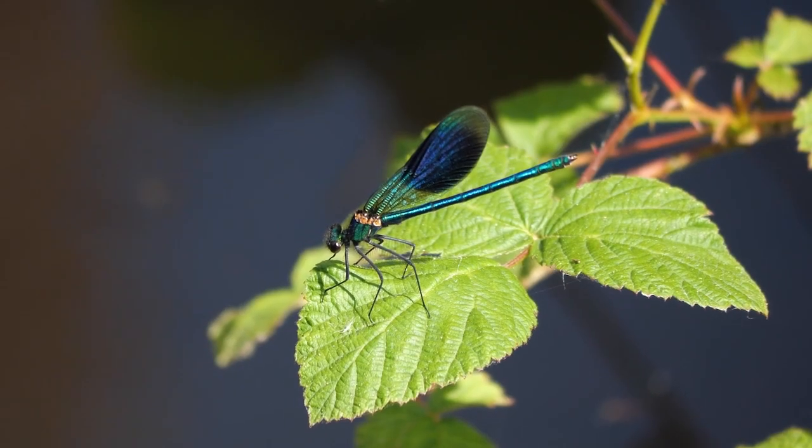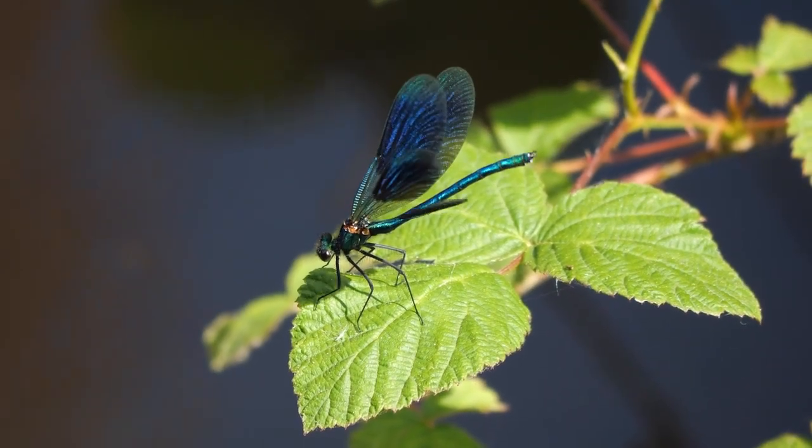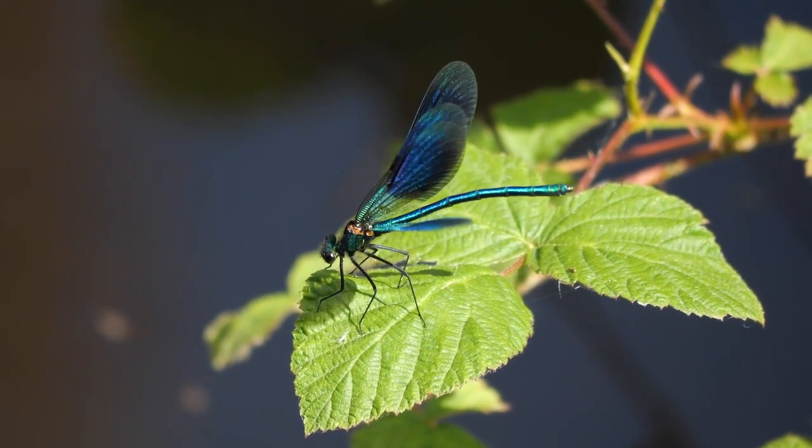Ancient dragonflies had a wingspan of up to 2 feet, or about 60 centimeters. These ancient dragonflies are called griffonflies and are the ancestors of modern dragonflies.